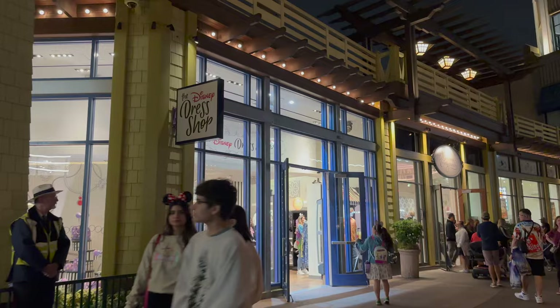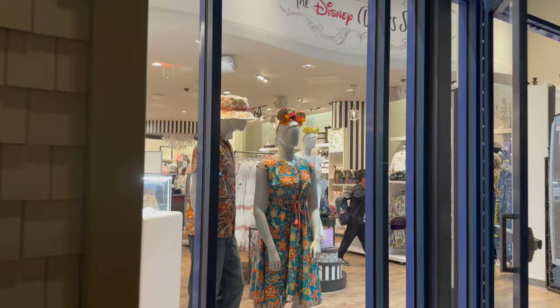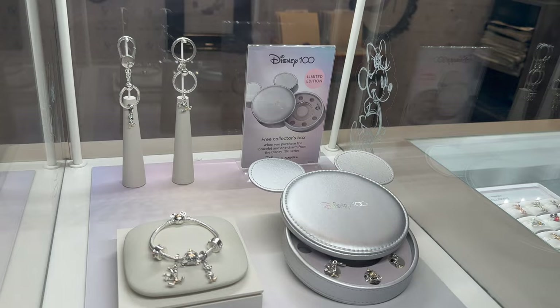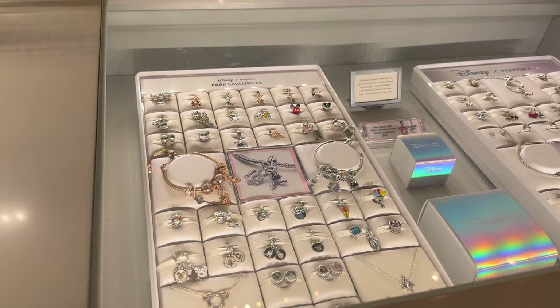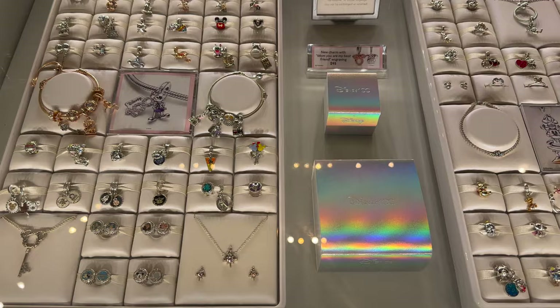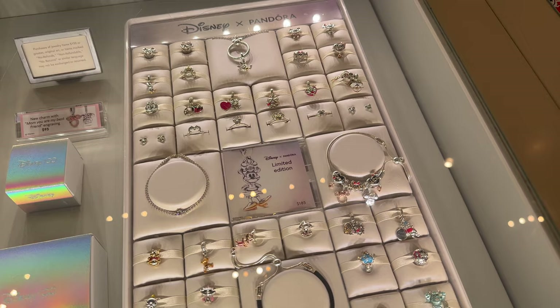Then I headed into my other favorite shop — the Disney Dress Shop. There's always so much cute stuff, including Disney Parks Pandora charms. They have a little shop-in-shop booth with some Disney park exclusive Pandora charms as well as charms from the regular Disney by Pandora collection. They won't have all the exclusive park charms here — you'll have to go into the park for those — but they have quite a lot. They also sell charm holders, bracelets, and necklaces, and they had the Disney 100 charms too.